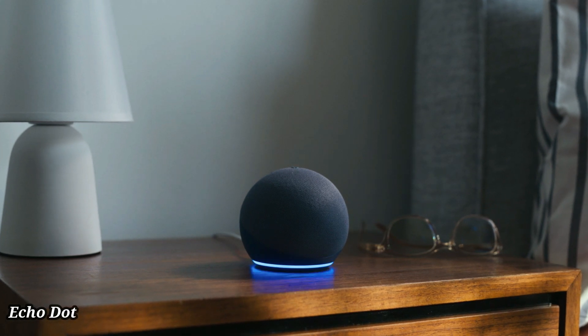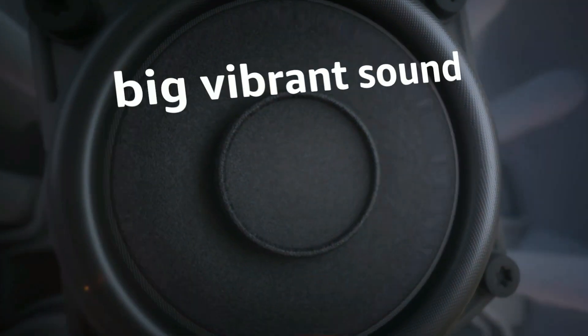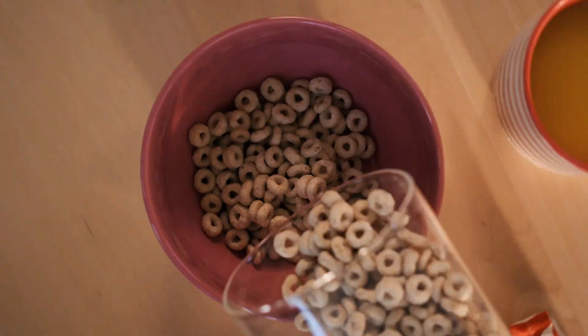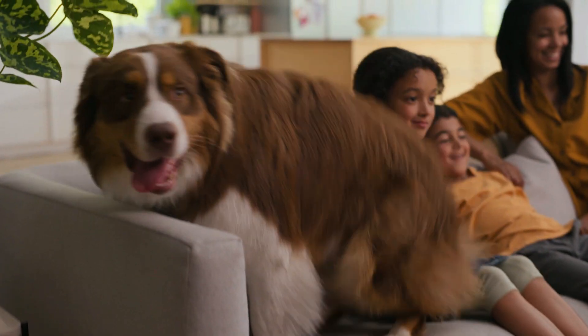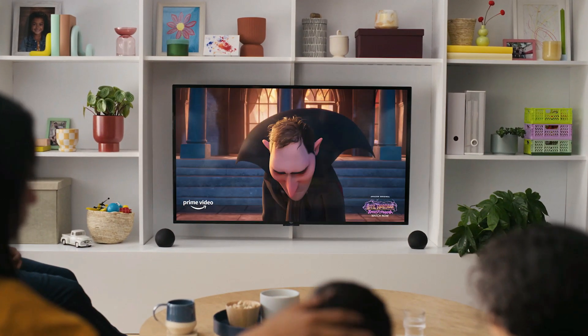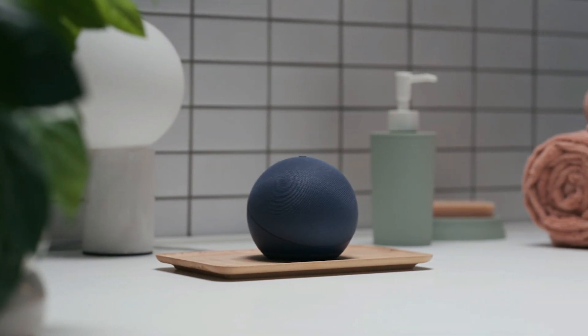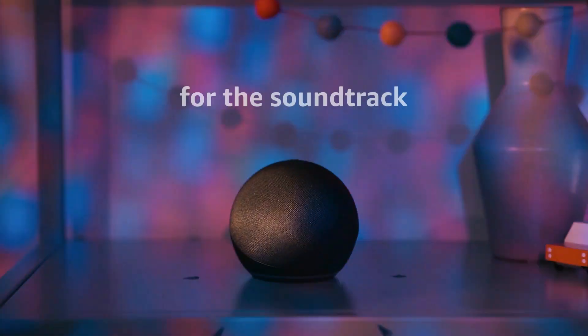Number 3. Echo Dot. Amazon Echo Dot is a compact smart speaker that brings the power of Alexa to any room. With voice control, you can play music, get news updates, control smart home devices and much more, all hands-free. Its sleek, modern design fits perfectly in small spaces while delivering rich sound quality. The Echo Dot can set reminders, answer questions, and even tell jokes, making it a versatile assistant for everyday tasks.